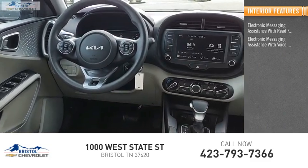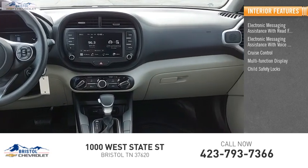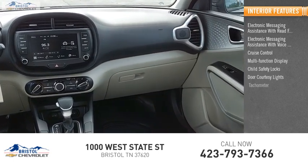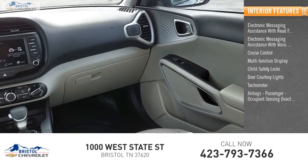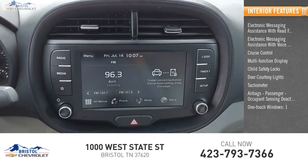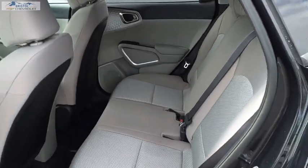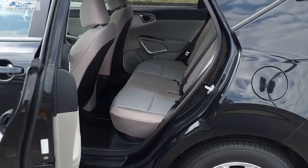Inside you'll find electronic messaging assistance with read function and voice recognition, cruise control, multi-function display, child safety locks, door courtesy lights, tachometer, airbags with passenger occupant sensing deactivation, one-touch windows, and one cargo area light. If you like it online, you'll love it in your driveway — take it for a spin today.